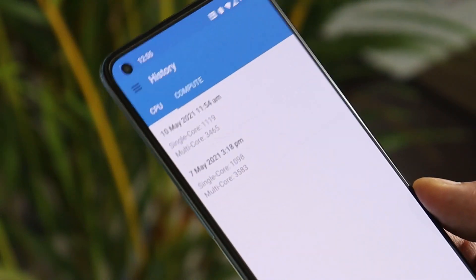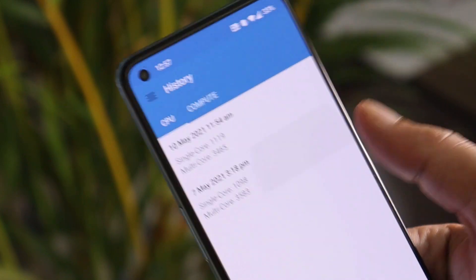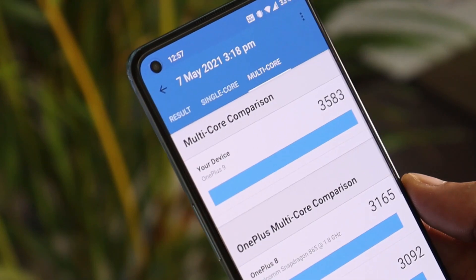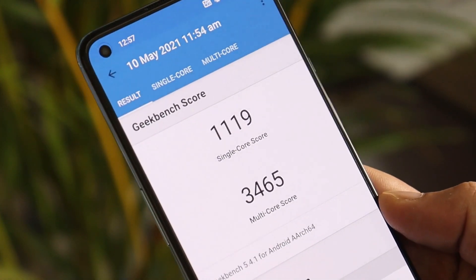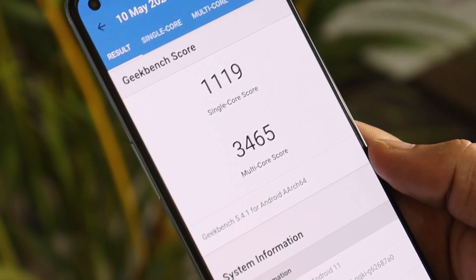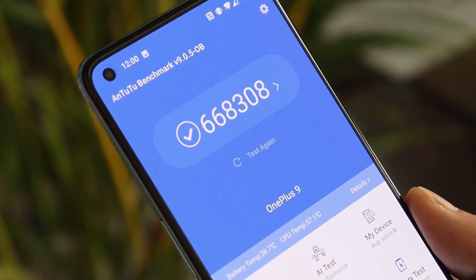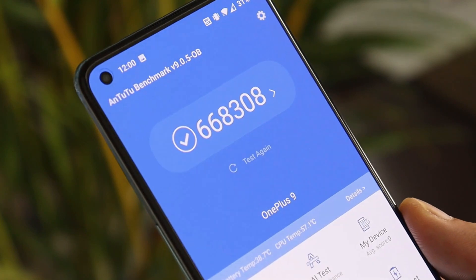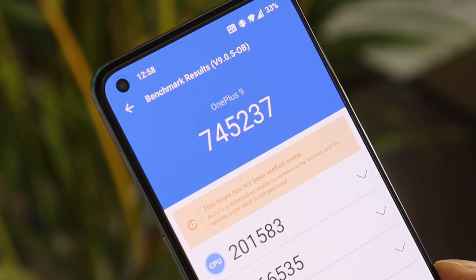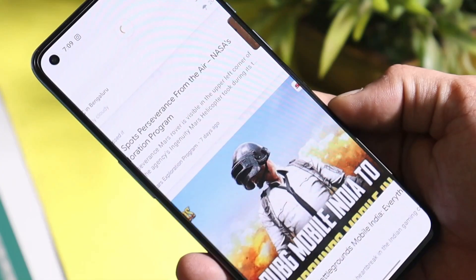Before talking about the bug fixes, let's look at the benchmark results. On the previous update, single-core scored 1098 and multi-core scored 3583. On this latest update, single-core scored 1119 and multi-core scored 3465. In the Android benchmark application, the previous update scored 668,308, and after this update the device scored 745,237 — so slightly higher benchmark results with this latest update.